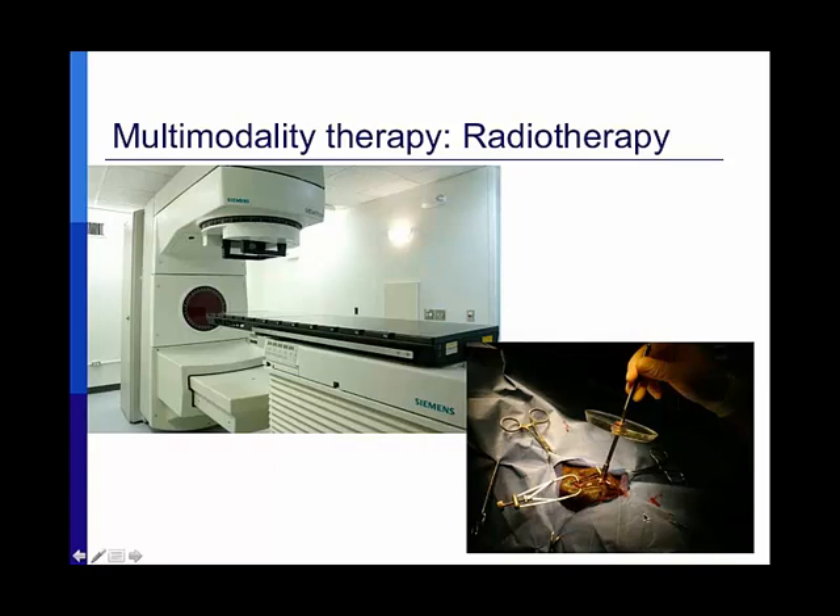We also have I-131 treatment for cats with hyperthyroid disease and a strontium probe for superficial tumors. The most common use of the strontium probe is for equine ocular tumors — horses that spend a lot of time in the sun get squamous cell carcinoma on the conjunctiva or cornea of the eye. If caught early, these aren't very invasive tumors, and the beta radiation from strontium is a wonderful way to treat them in one treatment. This is a horse under anesthesia where the tumor was resected and we're following with strontium.